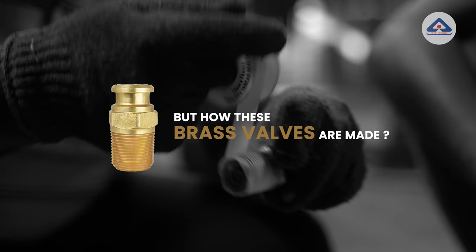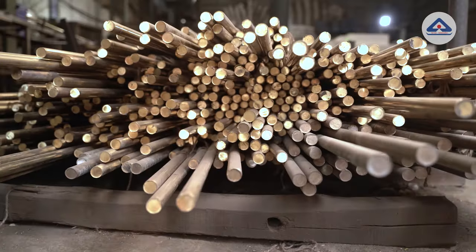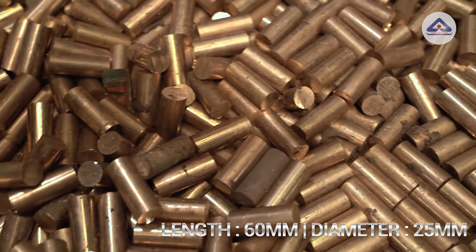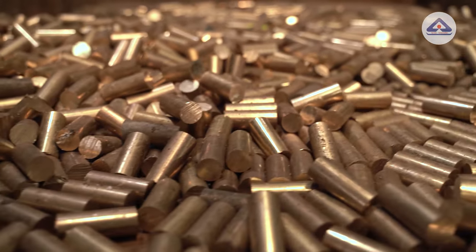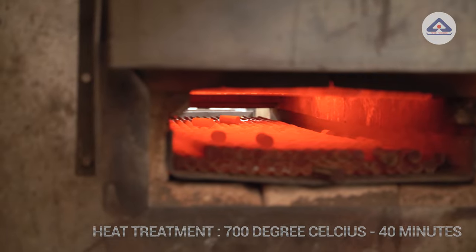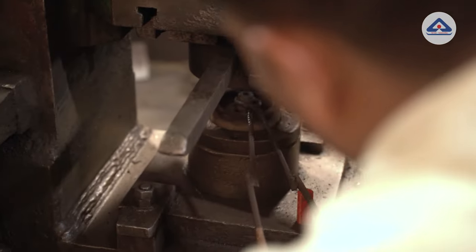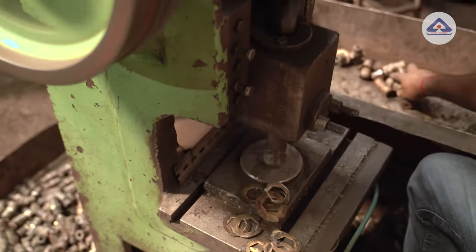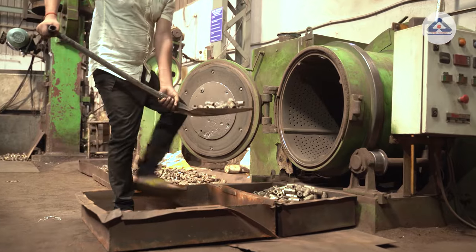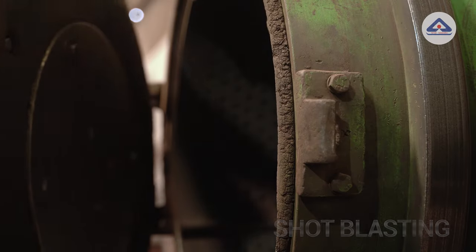But how are these brass valves made? The valves are manufactured in a separate plant. To make a brass valve, long brass solid rods are used as raw material. These rods are cut into small pieces of length 60 mm and diameter 25 mm. These small pieces are heat treated for 30 to 40 minutes at 700 degrees Celsius in a furnace to give them strength and then sent for the forging process, which forms the hexagonal shape in the outer ring and drills the center. Trimming is then done to remove extra brass portions, followed by shot blasting to remove dirt and give the valves a regular and shiny surface.